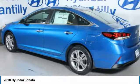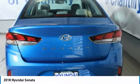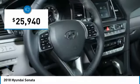Don't forget the exterior corrosion protection — a 14-step roto dip system that provides unmatched protection for your Sonata, and is priced below $30,000.